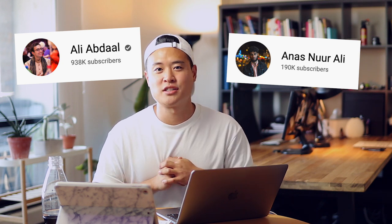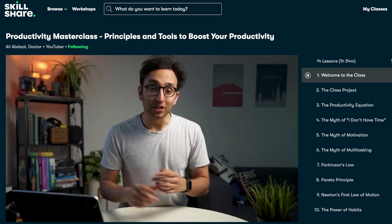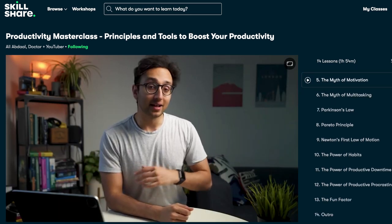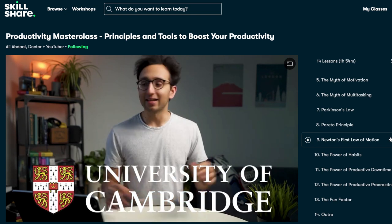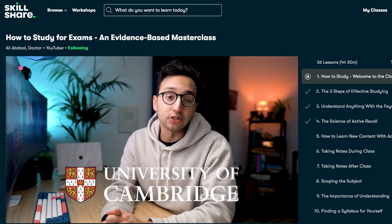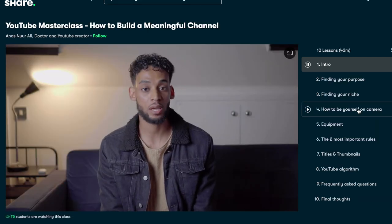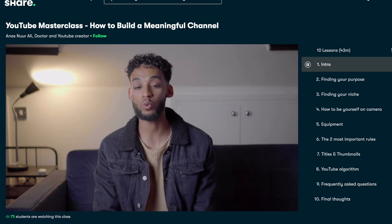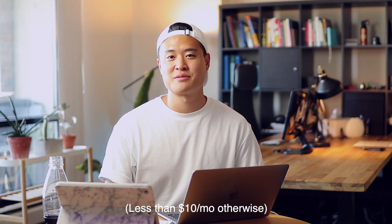Speaking of productivity, this video is sponsored by Skillshare. I know a lot of you watch Ali Abdaal and Anas Ali — they have great classes I've personally learned from. Ali has a productivity masterclass called Principles and Tools to Boost Your Productivity, and an evidence-based study masterclass that's 4 hours and 30 minutes long. Anas has a YouTube masterclass on building a meaningful channel. The first thousand subscribers to click the link below get a 2-month free trial of Skillshare Premium Membership.